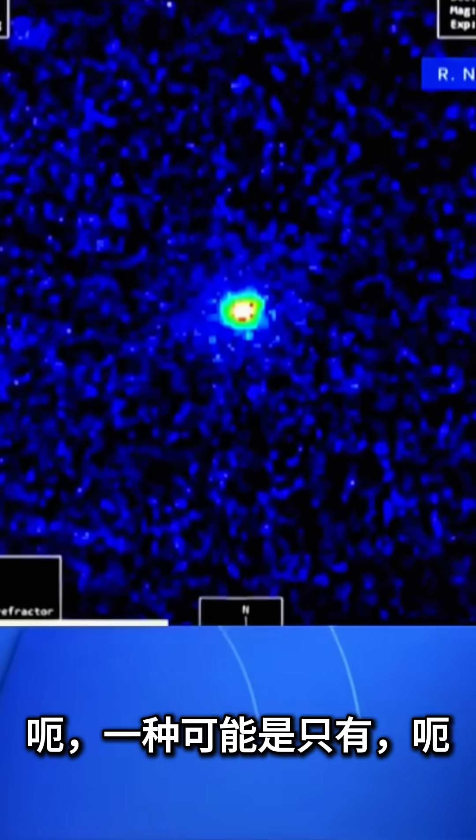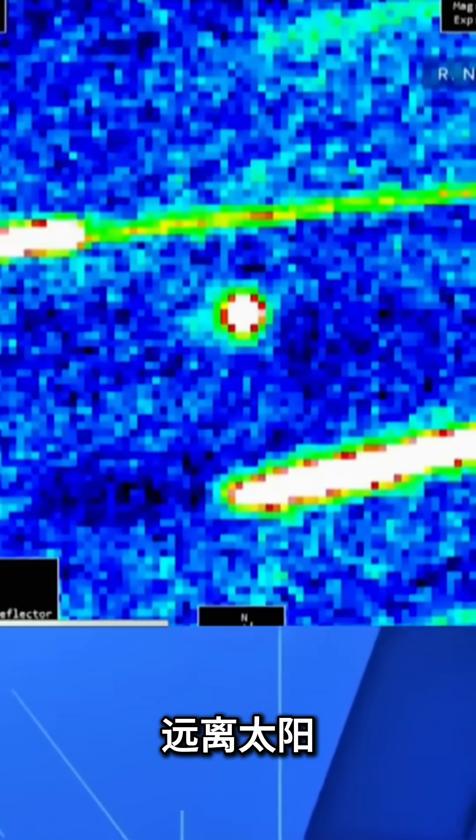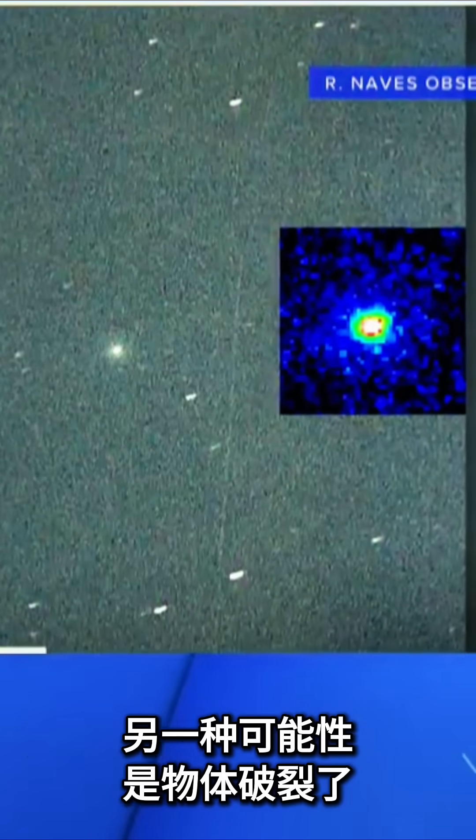One possibility is that it's only the pockets of ice facing the sun that are getting warmed up. But we see jets going in the opposite direction, away from the sun. Another possibility is that perhaps the object broke up.